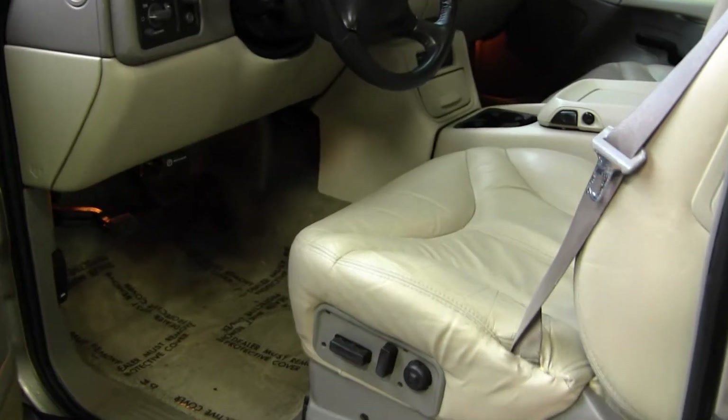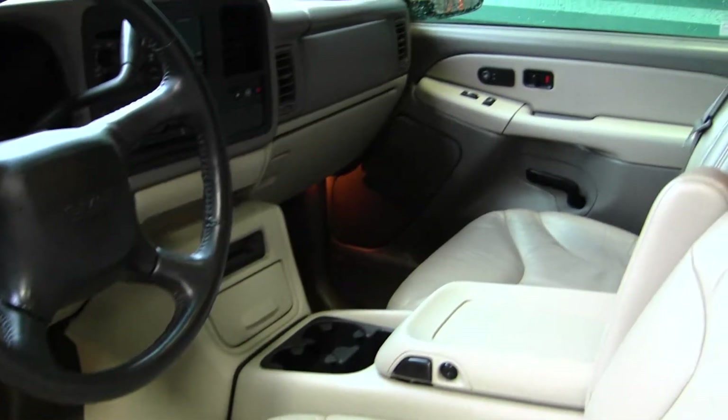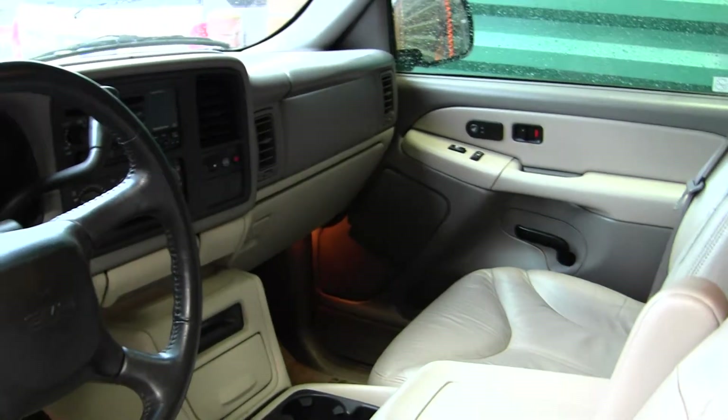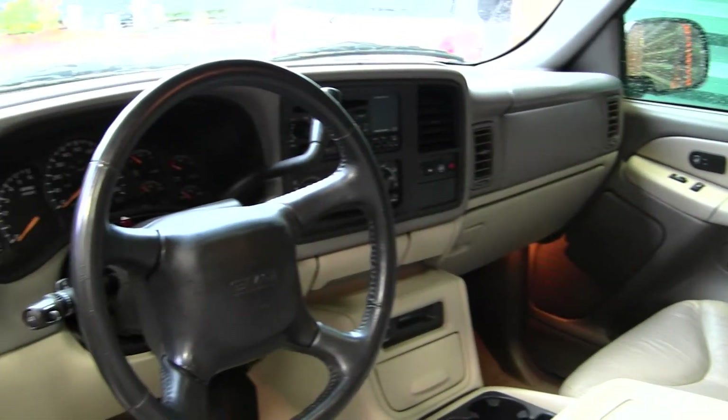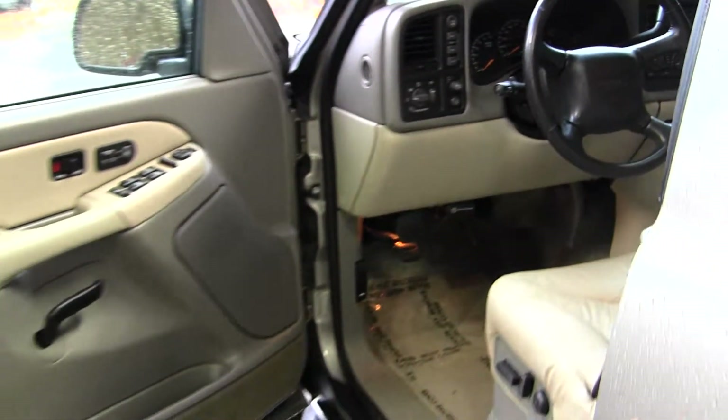On the inside it has heated leather seats, automatic transmission with low and high gearing, a CD player with AM/FM radio and cassette player. It comes equipped with all the power options — windows, locks, mirrors, and seats.